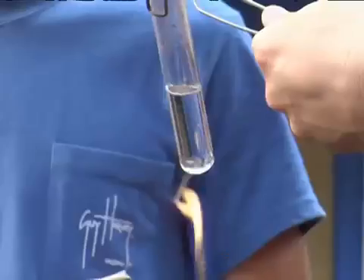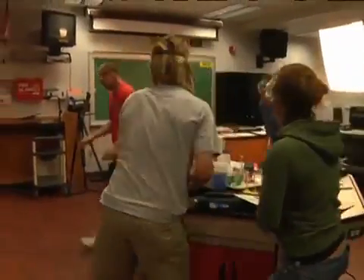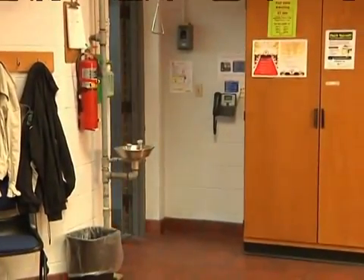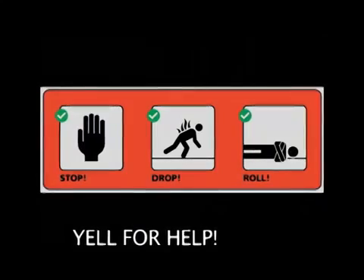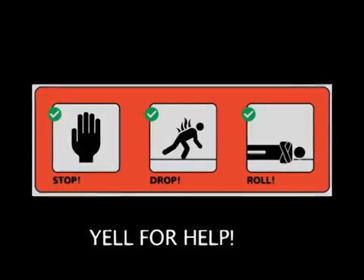If you decide to fight the fire, do so only if the fire is small and confined, and if you can fight it with your back to a safe escape route. If you have the slightest doubt about whether to fight the fire, don't — get out and close the door behind you. To use a fire extinguisher, remember PASS: Pull the pin, Aim at the base, Squeeze the handle, and Sweep the base of the fire. Our labs are equipped with extinguishers rated for ABC fires — everything but metals. If you or your clothes catch on fire, stop, drop, roll, and yell for help. A classmate will go for the fire blanket to help smother the fire.